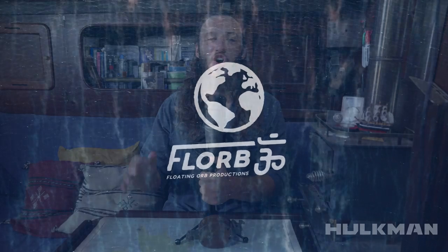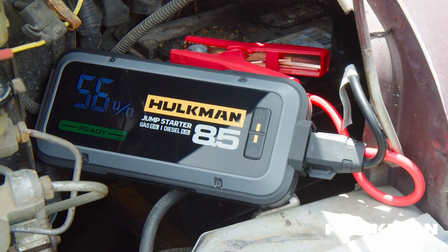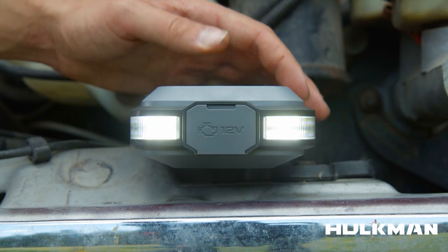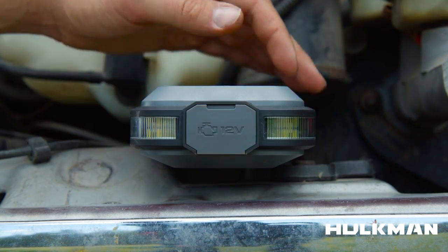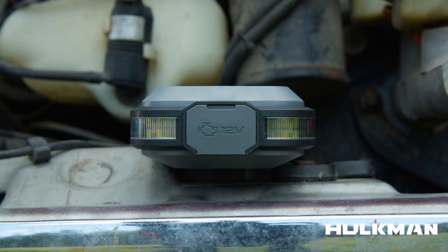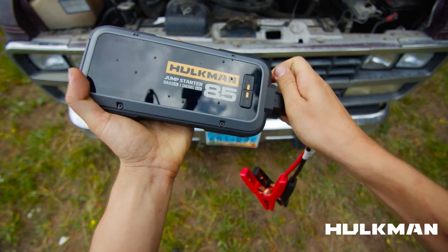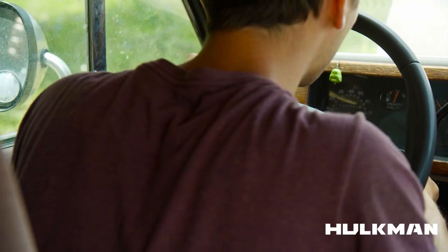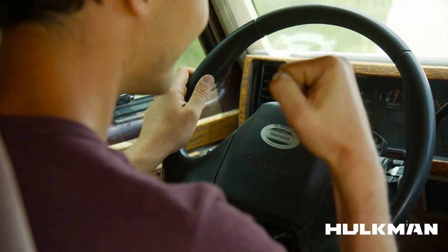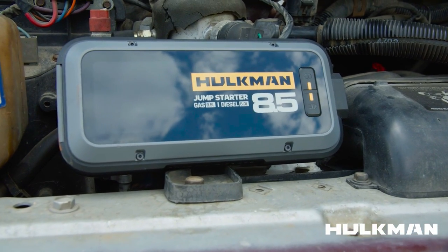This video is sponsored by Hulkman. The Hulkman Jump Starter is a portable jump starter that can get you out of a sticky situation. Data from over 500 gas engine vehicles from over 20 brands, under normal operating temperatures around 72 degrees Fahrenheit, shows that Hulkman jump starters have a 99.9% jump start success rate. There's only three steps to use the jump starter — it's very intuitive. Just connect it to your battery, wait for it to say ready, and start your engine. Get a Hulkman jump starter before you need it, use our link in the description, and get 20% off when you order today.